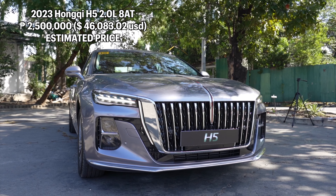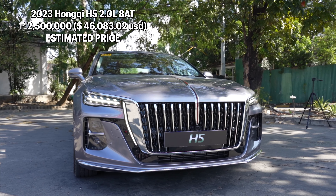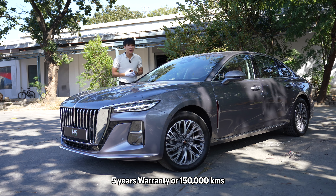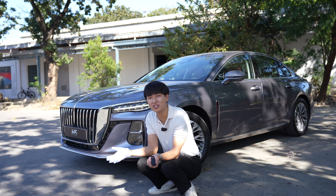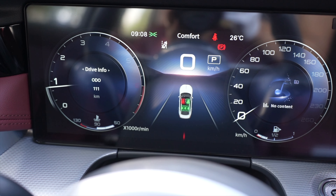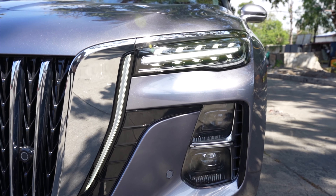Annyeong everyone! This is the Hongchi H5, and this one will rival the likes of the Toyota Camry. The price will be around 2.5 million pesos, and it comes with 5 years warranty or 150,000 kilometers, whichever comes first. Fun fact: the Hongchi brand has been existing since 1958, but it was only made available to the general public in 2017.